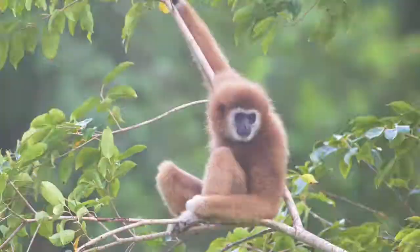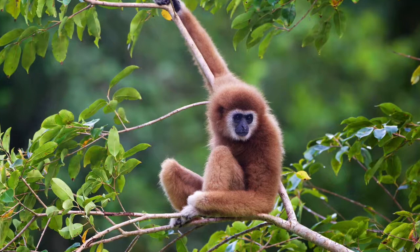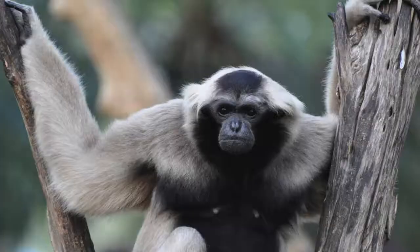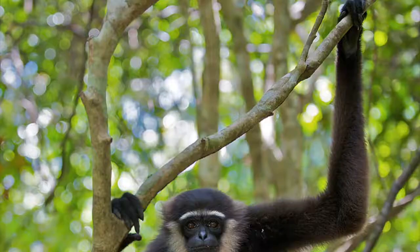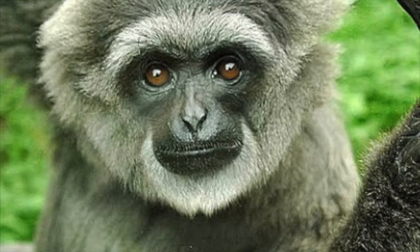While we may like to think of the Lar Gibbon as being unique, they have many close relatives known as the Silvery Gibbon, Pileated Gibbon, and the Agile Gibbon. What sets these organisms apart is their different colored fur, and some have different adaptations to help them in different environments.